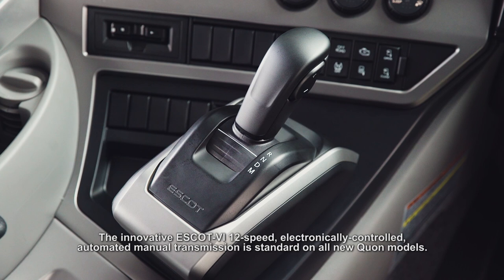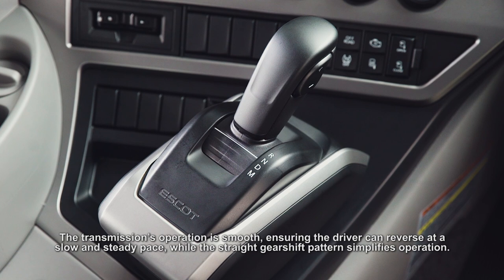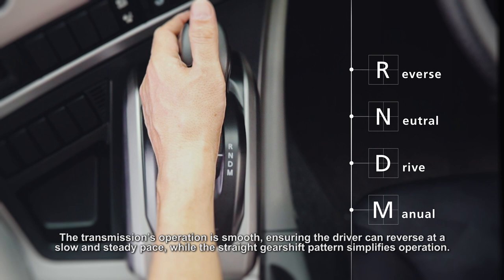The innovative Escot 6 12-speed electronically controlled automated manual transmission is standard on all new Quan models. The transmission's operation is smooth, ensuring the driver can reverse at a slow and steady pace, while the straight gear shift pattern simplifies operation.